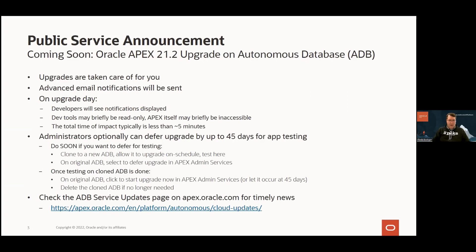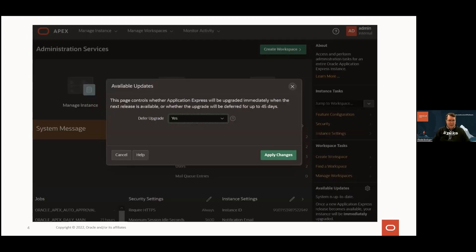We've got a major upgrade coming soon. We think you'll really like all the stuff that's new in APEX 21.2. This is a quick screenshot of where you go in APEX admin services to do this 45-day setting. At the bottom right you see a thing that says 'Available Updates.' You can click on that little gear icon and you'll get a dialogue where you say yes, I want the 45 days of extra time, or no, I don't necessarily need that.